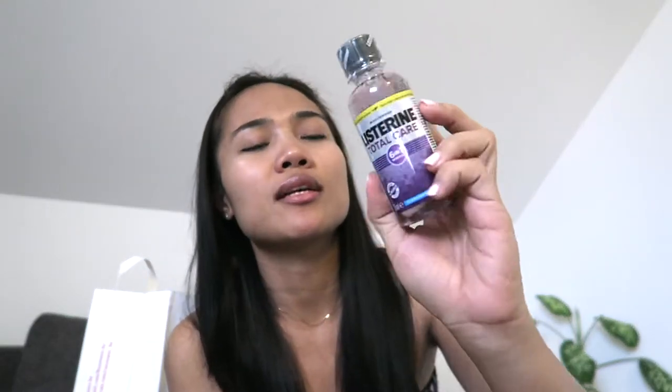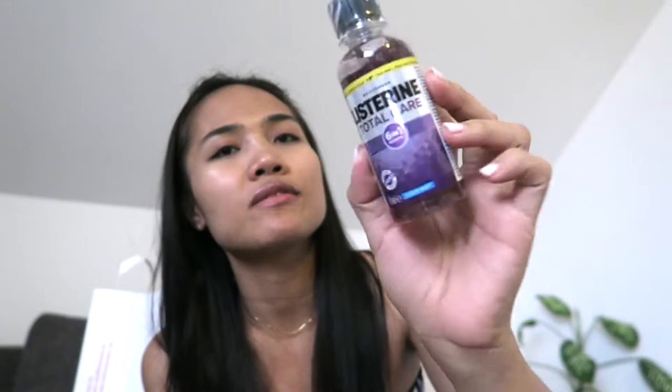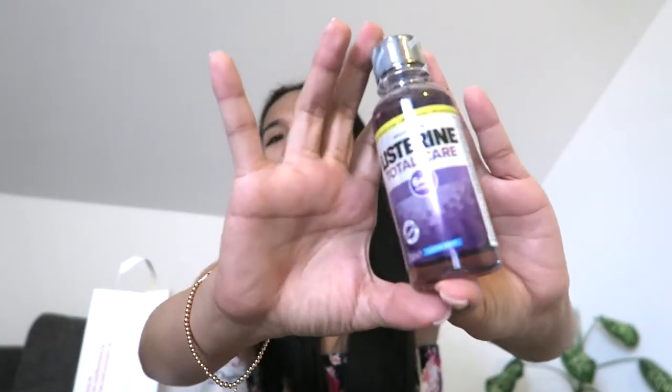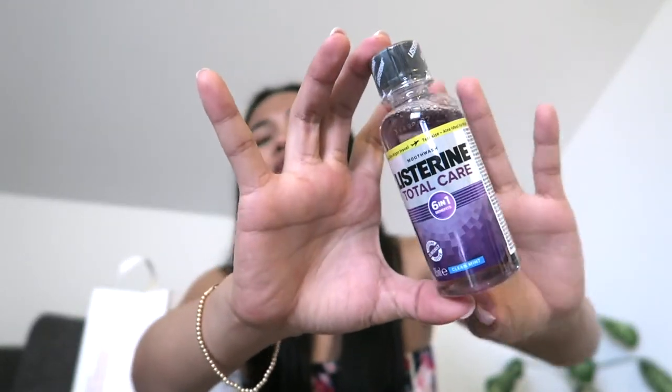I also got a Listerine Total Care 6-in-1 benefit — I got this travel size mouthwash, it has a clean mint taste. I like this one because it's very small, travel size, so I can bring it on our trip.